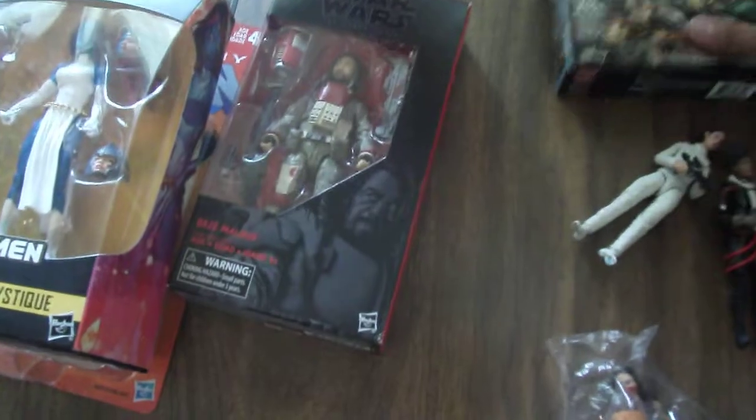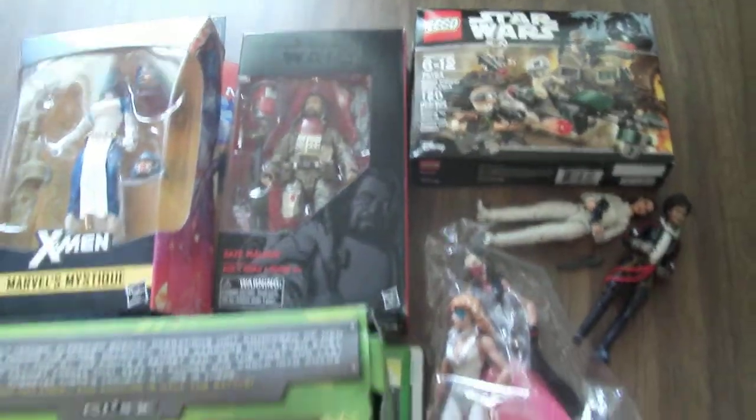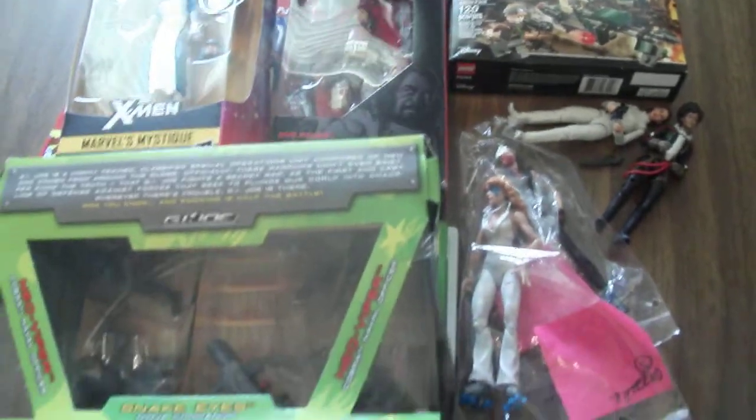So yeah, that's what I picked up from the toy show. A lot of this is going to go in my collection and I'm looking forward to maybe revealing some of these. Hope you enjoyed.